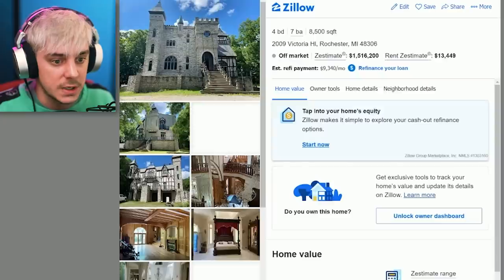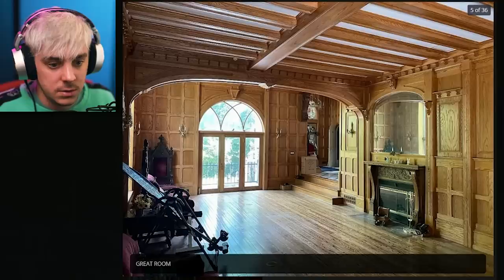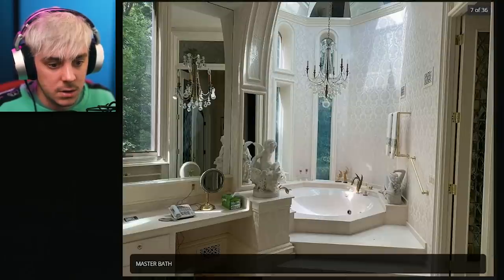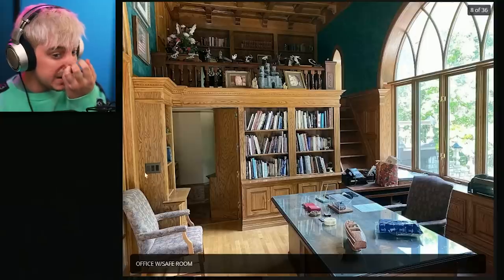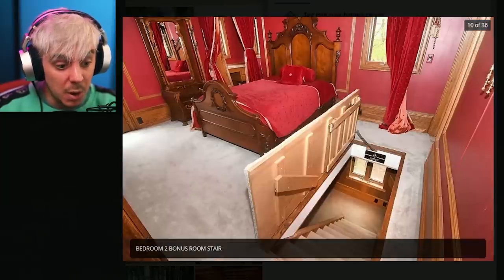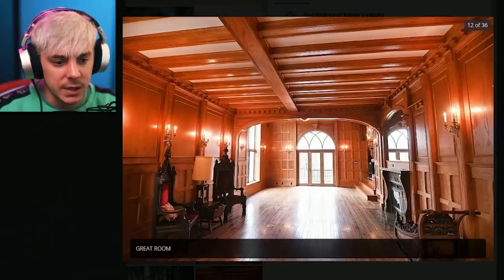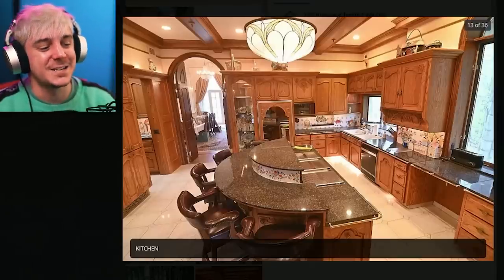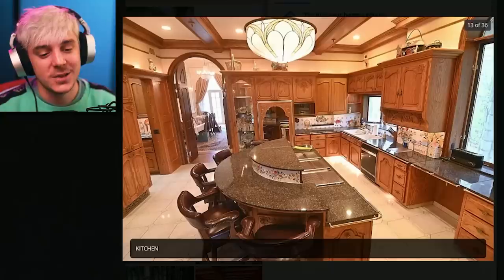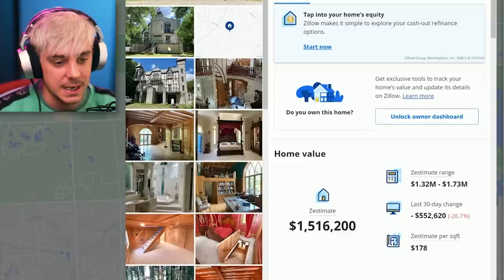This house is just an actual castle - it went for 1.5 million. Buy a literal - it's a legitimate castle. That library is so cool. This is also cool. Bonus room? That's a little creepy, actually. Mirrored hallway - why do you want that? I mean, if you're living in a literal castle, you can kind of get away with having a mirrored hallway. Why do we live in a castle? I would be afraid to buy that house because I feel like it might be haunted.